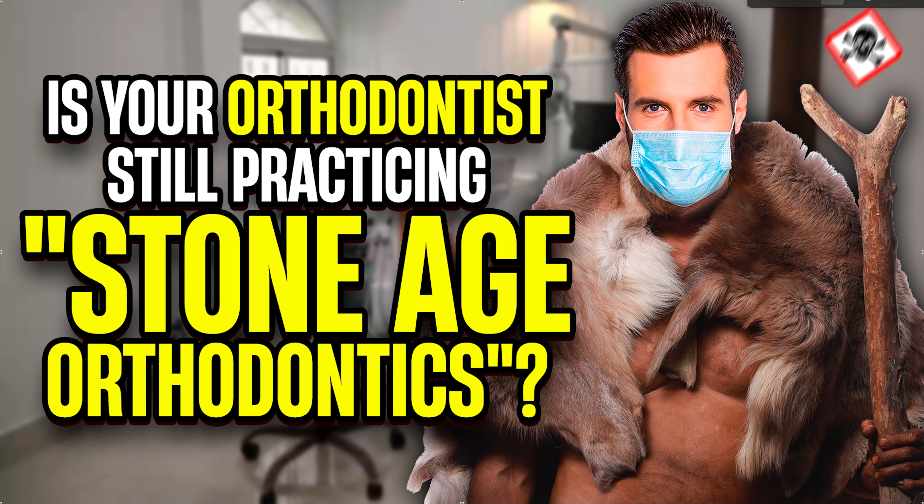Hey, it's Dr. Amanda with Straight Smile Solutions, straightsmilesolutions.com. Let's talk about Stone Age orthodontics. This is a term I like to use because there are a lot of orthodontists out there, or people doing orthodontics, that are still practicing it really old school.